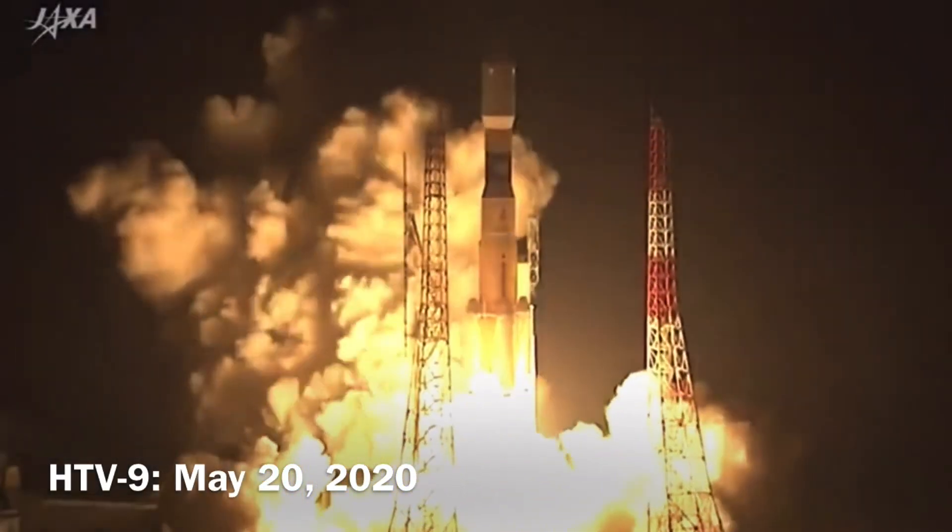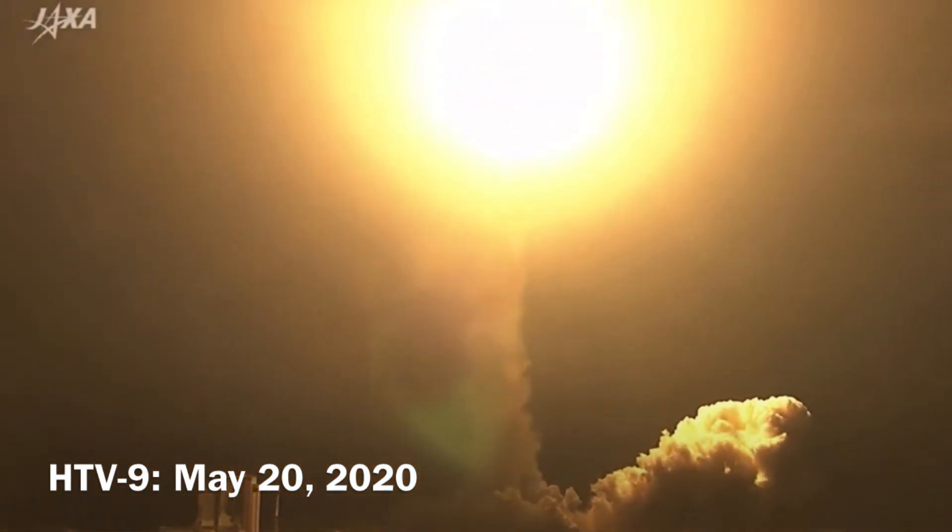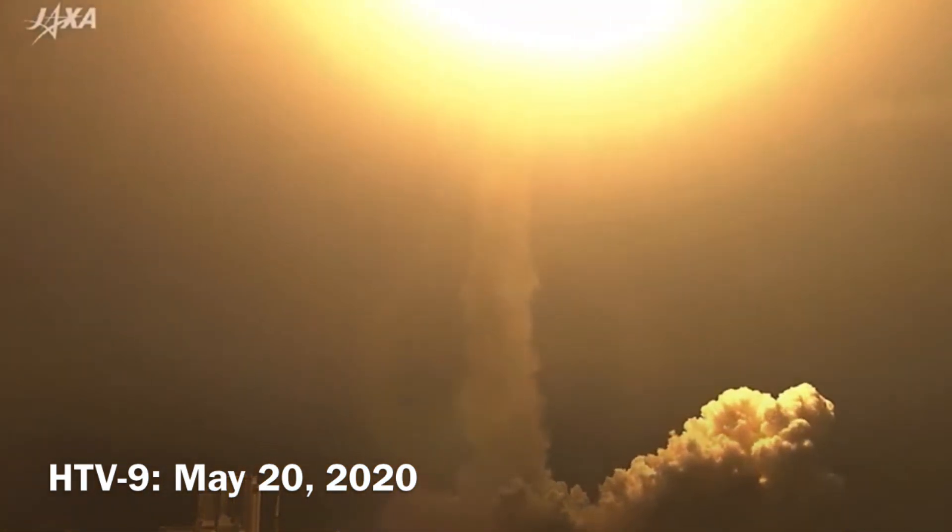And we have liftoff. A rising sun over the land of the rising sun as JAXA's H-2B rocket and the HTV-9 cargo craft take flight.